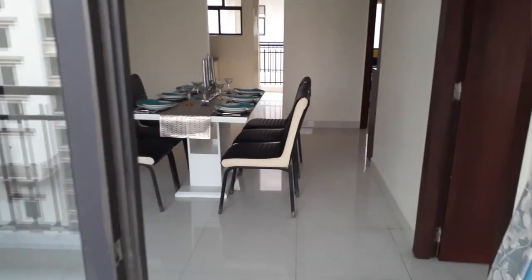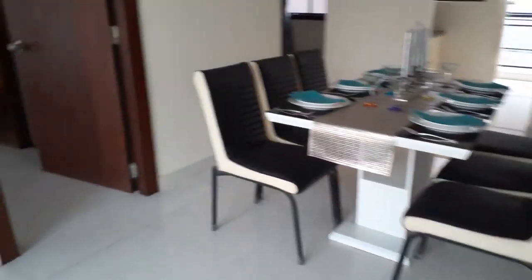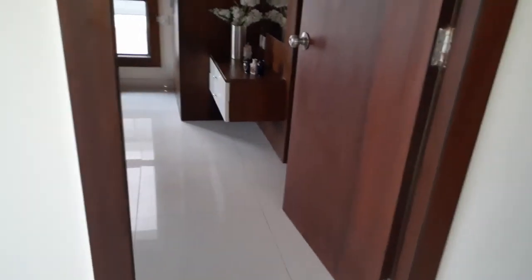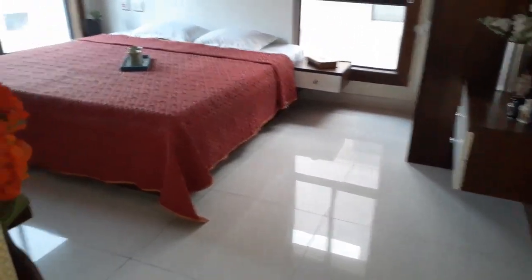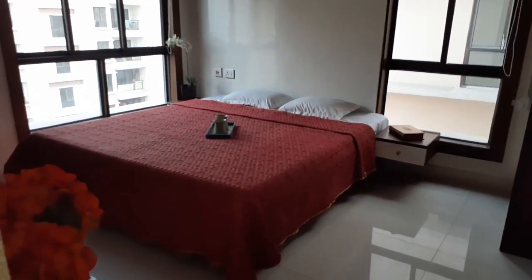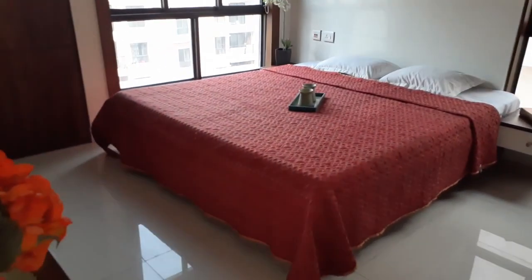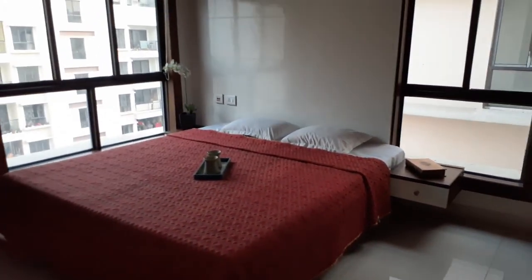We are also open for booking in the second phase and third phase. Coming inside again, we are entering the first bedroom — this is master bedroom number one.